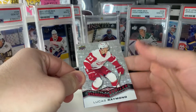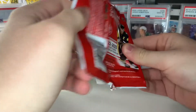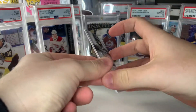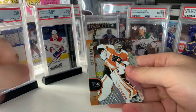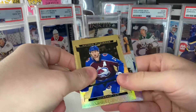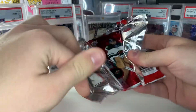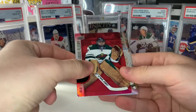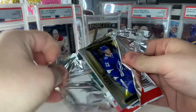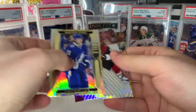We get our first Spectrum Standouts of Lucas Raymond, then Dylan Cousens and an Eric Carlson. Next up is a red die cut of Jordan Kyrou, a Carter Hart, and a Drew Doughty. Gold etchings of Nathan McKinnon, a Joel Farabee, and Andrei Vasilevsky. Looks like we also get a red die cut of Marc-André Fleury and Anthony Duclair.